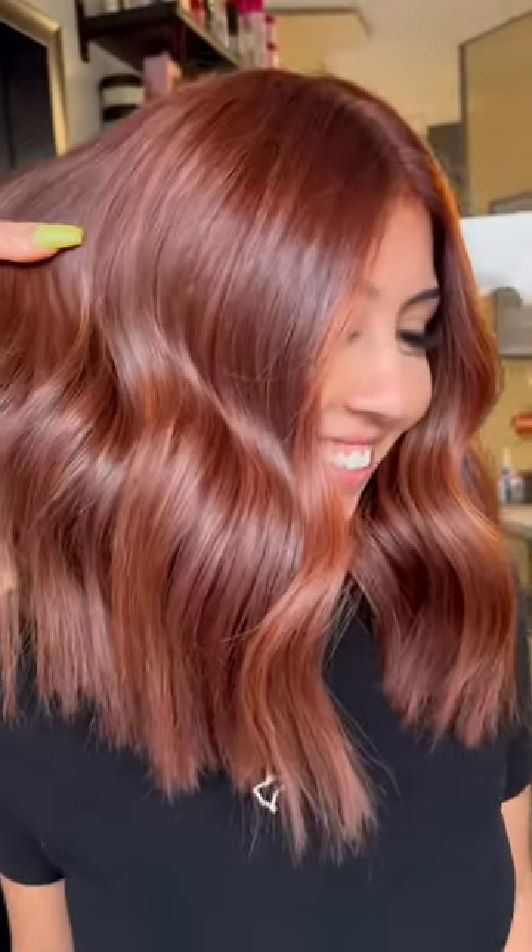And here's her before. Are you ready to see the after? My client actually ended up crying, which was just the sweetest thing in the whole world. But I mean, how can you not love this hair?